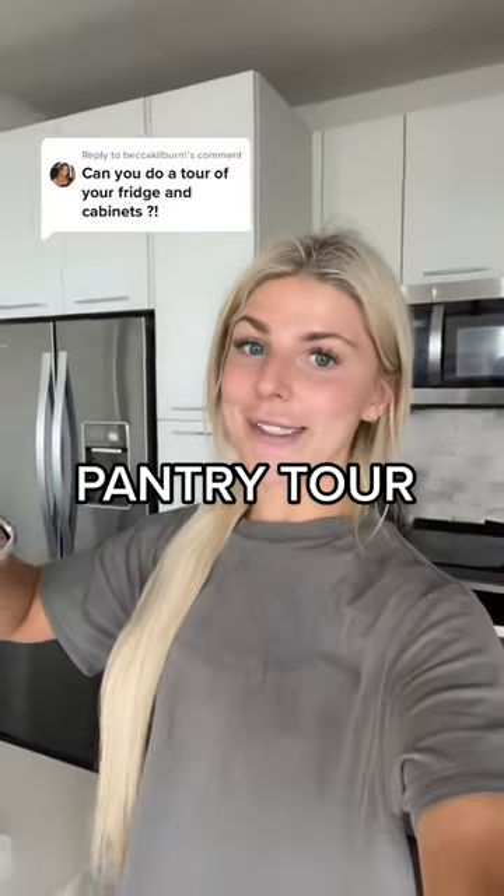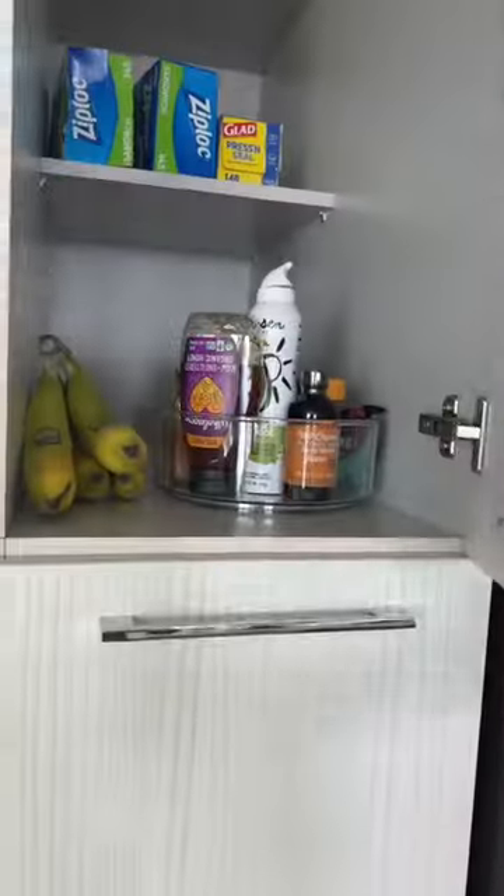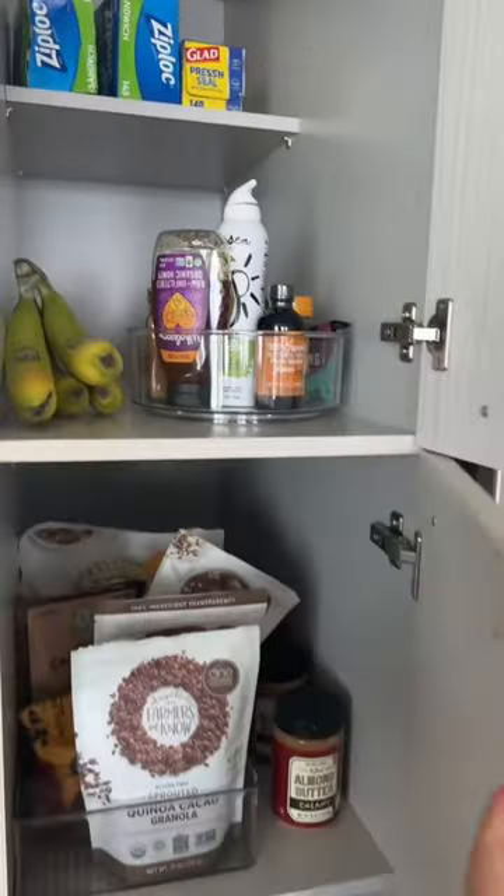I feel like my life is 10 times more put together now that I got my pantry and my kitchen organized, so let's do a little tour. I went from having a pretty big pantry to having just this little area, but we're making it work. I don't have that much stuff, so it works out just fine.